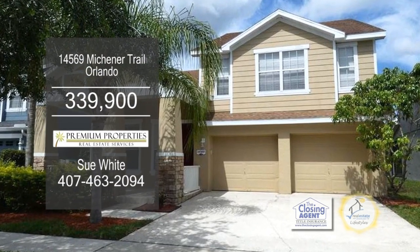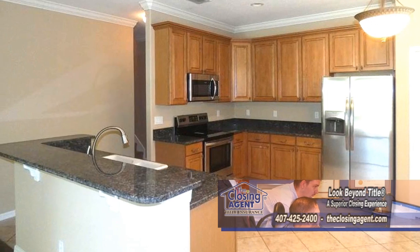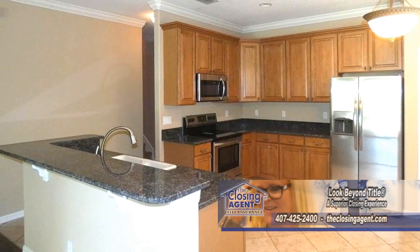This beautiful waterfront home in Orlando features three bedrooms and three baths. The kitchen offers new granite countertops, walnut cabinets, and stainless steel appliances.